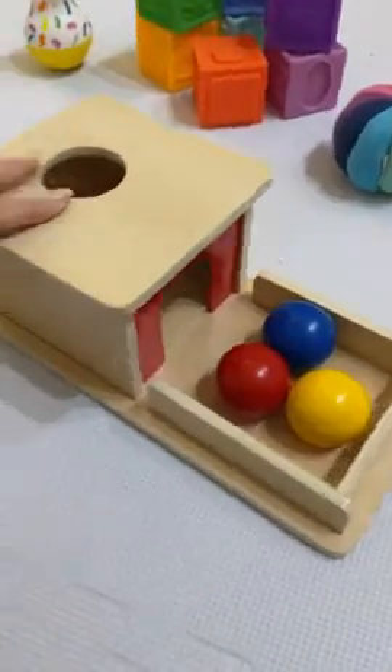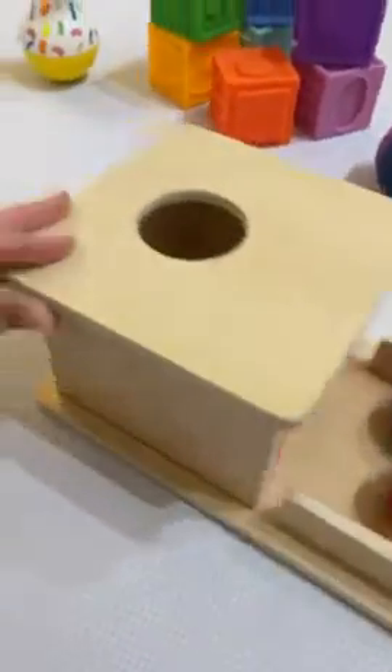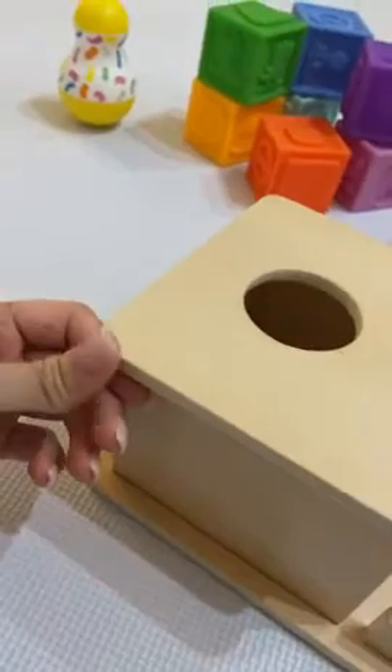I really like how well made this toy is. As you can see, the edges are not sharp at all.